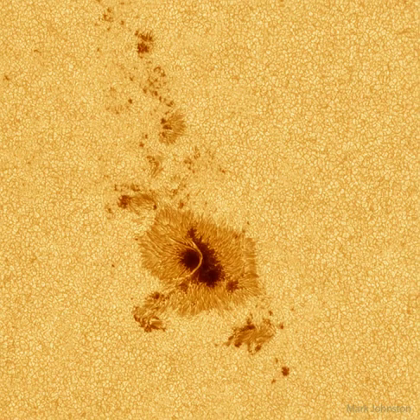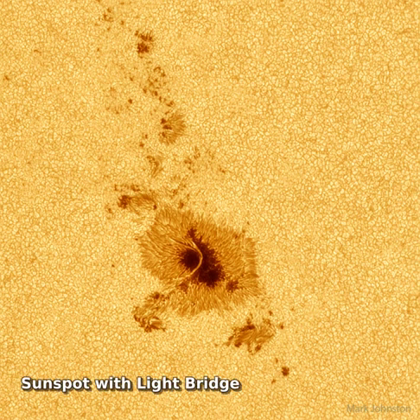Why would a small part of the sun appear slightly dark? Visible is a close-up picture of sunspots, depressions on the sun's surface that are slightly cooler and less bright than the rest of the sun.